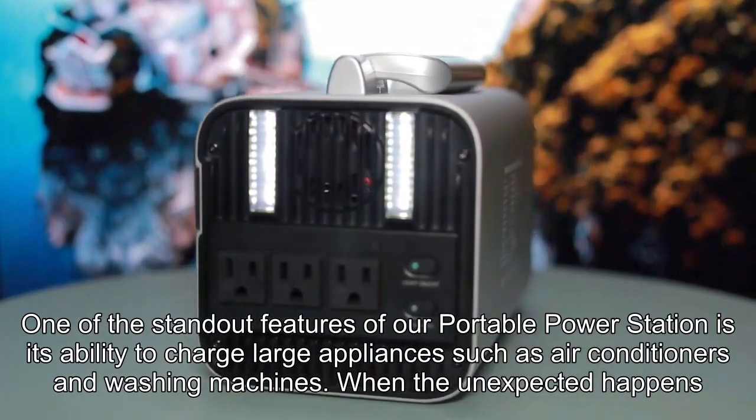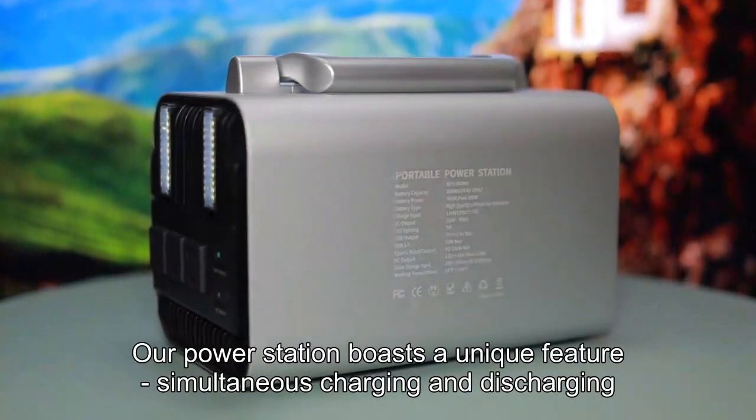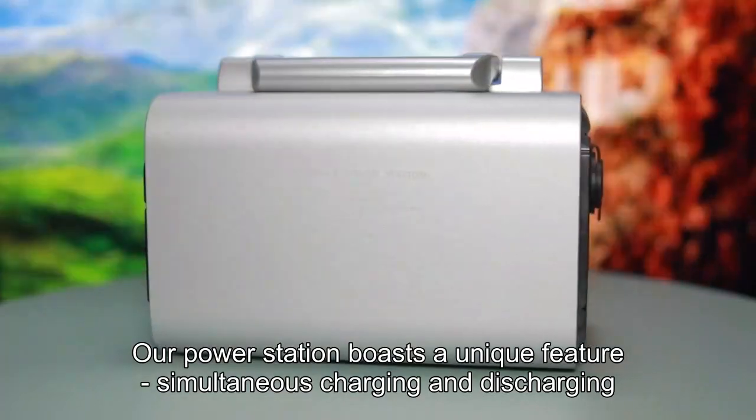When the unexpected happens, this powerhouse ensures that your family's essential needs are met. Our power station boasts a unique feature: simultaneous charging and discharging.